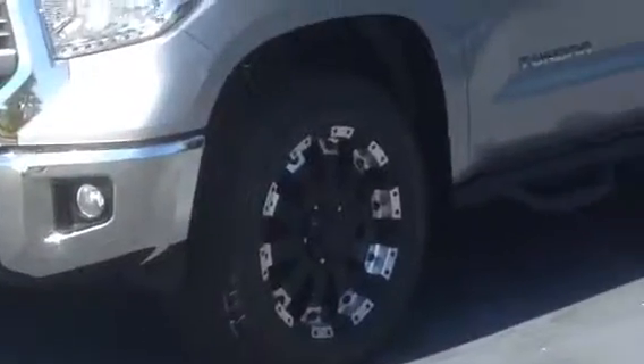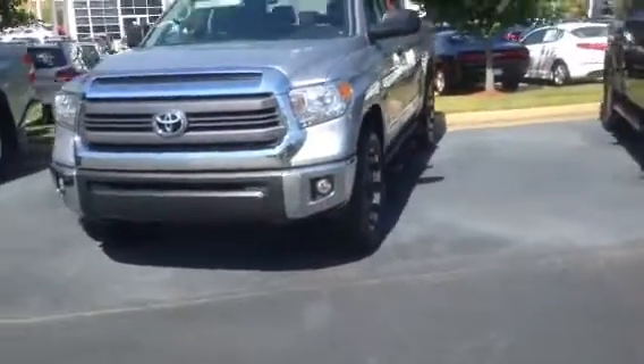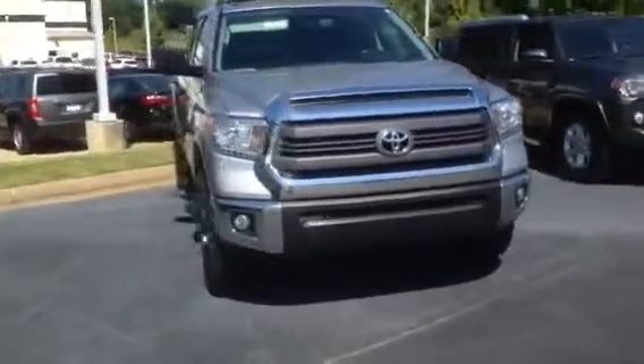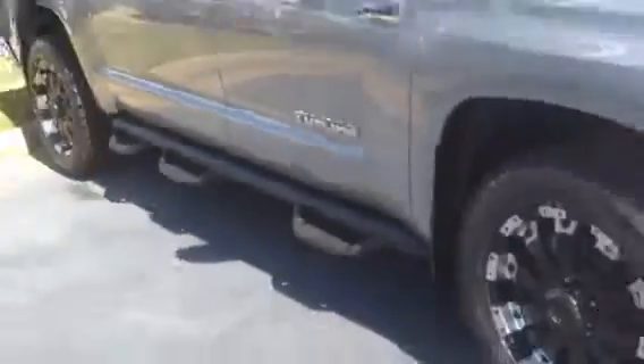Check out the wheels — Crewmax, 5.7 liter V8, all the trimmings on it: XM radio, all terrain tires, BF Goodrich, Predator step bars. Great looking truck, good choice here.